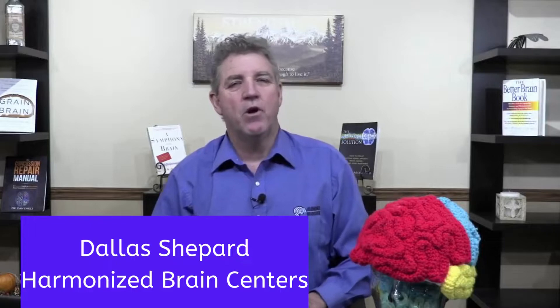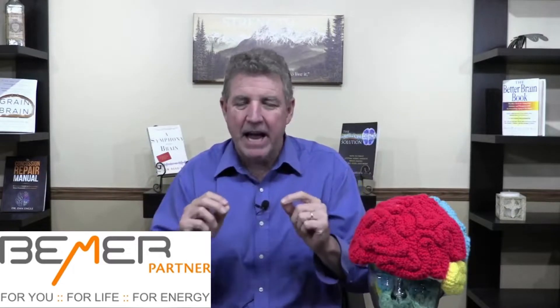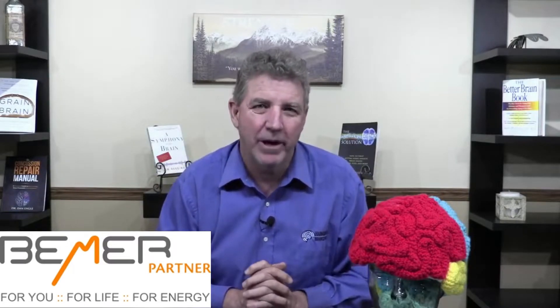This is Dallas Shepard with you at the Harmonized Brain Center with, again, my beautiful assistant Crystal. We're going to be talking to you today about the physical vascular device that we use in our office, better known as the Beamer. Why the Beamer? Why have we added that modality here at the Harmonized Brain Center?